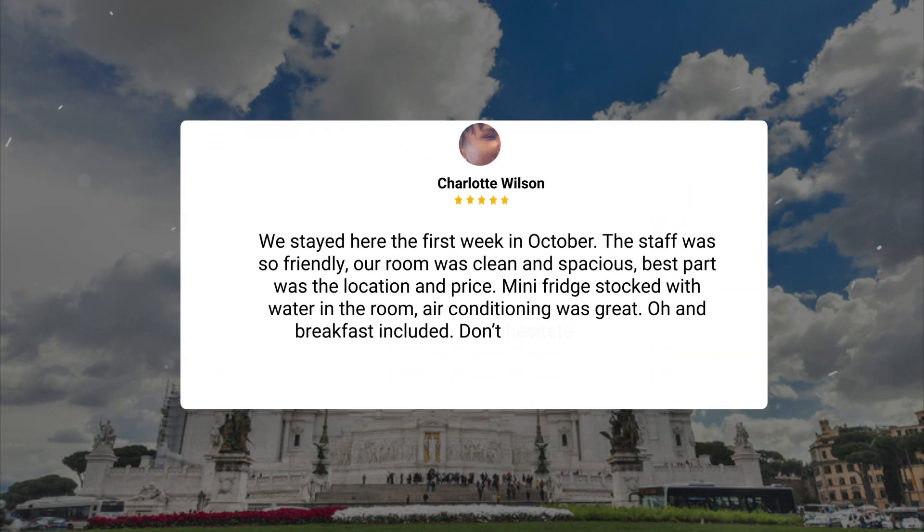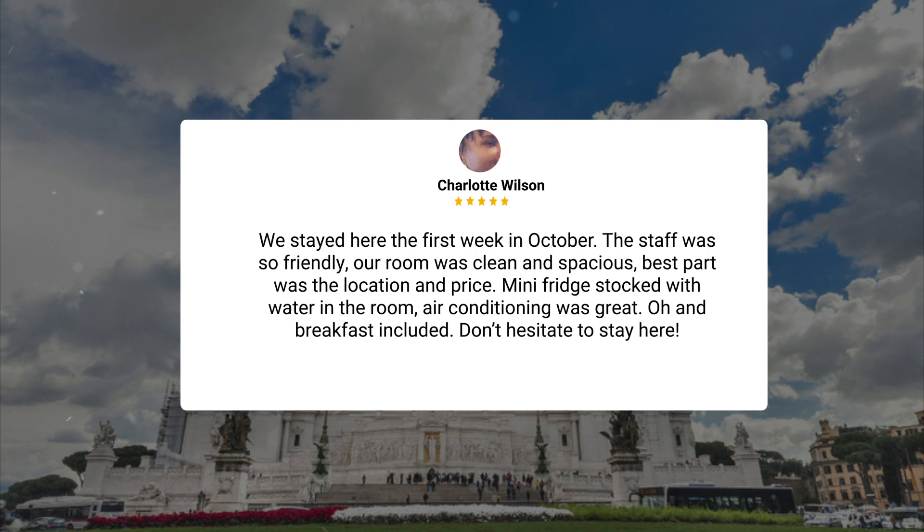We stayed here the first week in October. The staff was so friendly. Our room was clean and spacious. Best part was the location and price. Mini fridge stocked with water in the room. Air conditioning was great. And breakfast included. Don't hesitate to stay here.